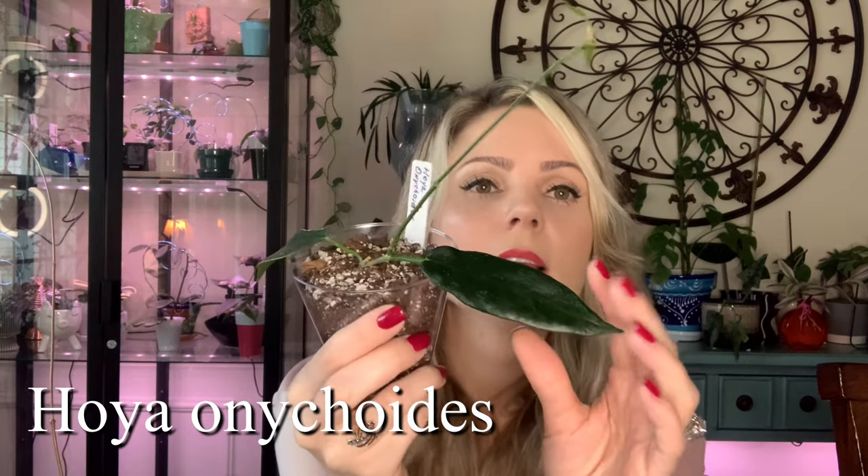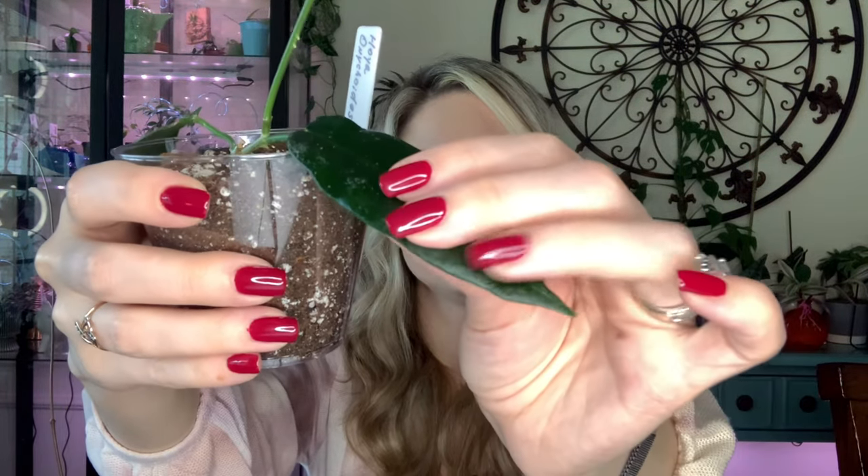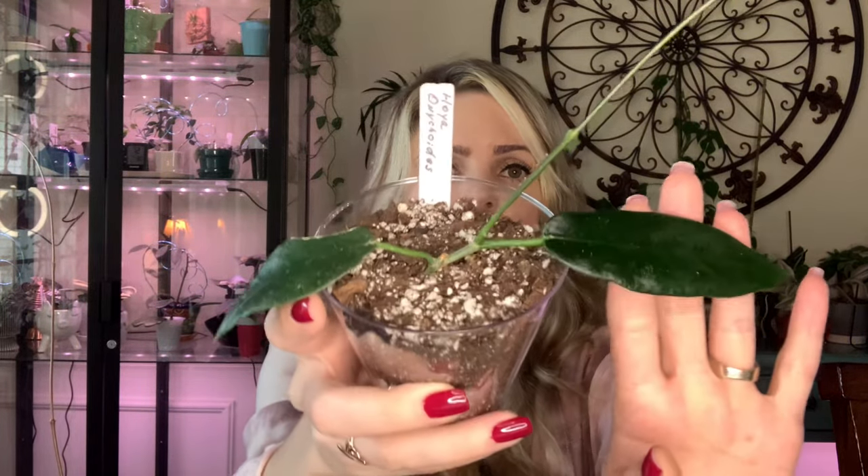Next one is a really cool Hoya — Hoya Onacoides. The leaves on this Hoya are so thick you can't even bend them; if I try to bend them they will just snap. It came to me with two leaves, one a little bit damaged, and it's grown this whole vine for me with new baby leaves starting. I love the foliage on this Hoya — it looks almost black and it's very very thick.